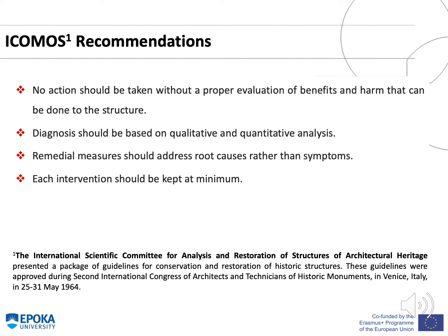The International Scientific Committee for Analysis and Restoration of Structures of Architectural Heritage presented guidelines for conservation and restoration of historic structures. These guidelines were approved during the 2nd International Congress of Architects and Technicians of Historic Monuments in Venice, Italy, from 25th to 31st of May 1964. According to these recommendations, no action should be taken without proper evaluation of benefits and harm; diagnosis should be based on qualitative and quantitative analysis; remedial measures should address root causes rather than symptoms; and each intervention should be kept to a minimum.